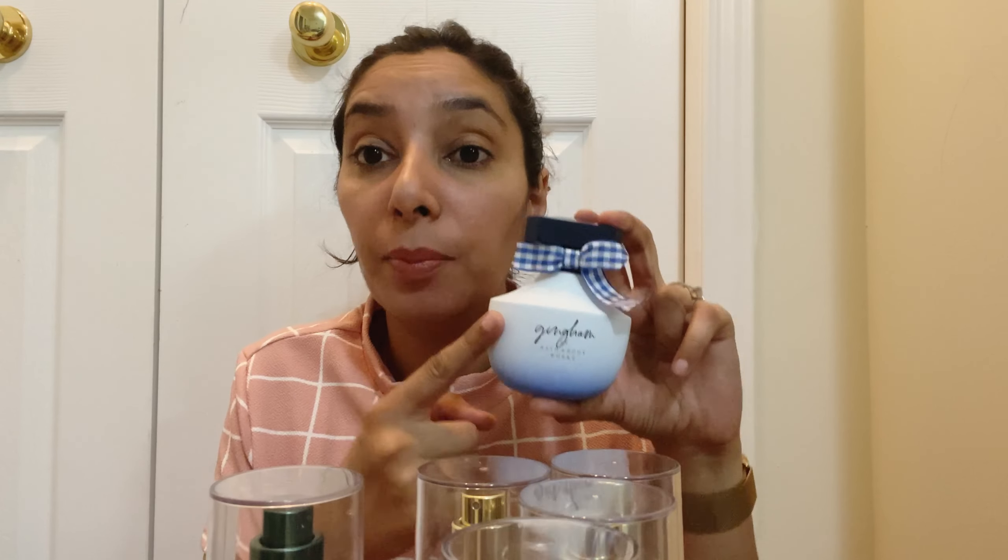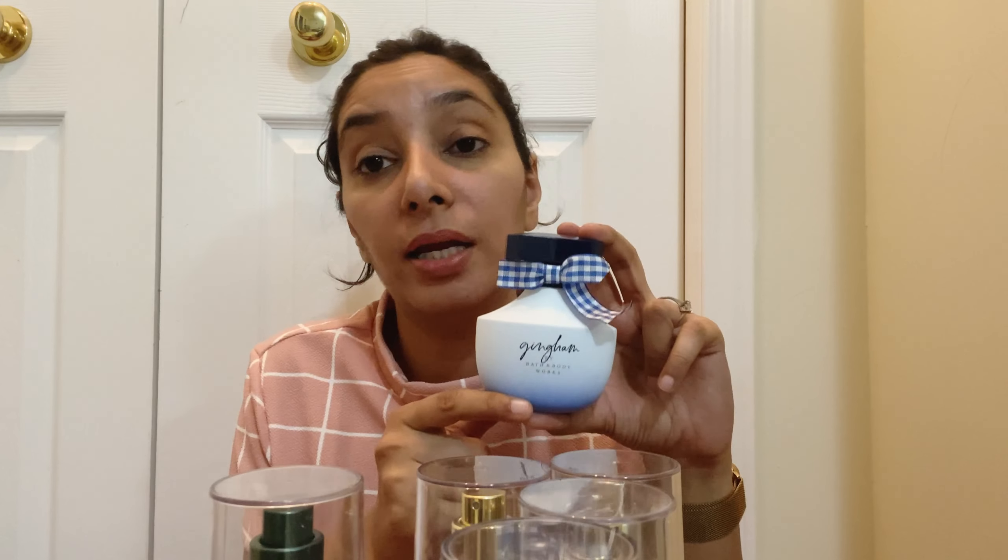I also bought some pocket-size hand sanitizers at 75% off — just 60 cents each. I love these because they're so compact and small, you can throw them in any bag regardless of size. I bought several scents including Strawberry Pound Cake, Eucalyptus Spearmint, Fresh Cut Lilacs, and Girl Support Girls. I keep these pocket sanitizers in almost all the handbags I own.